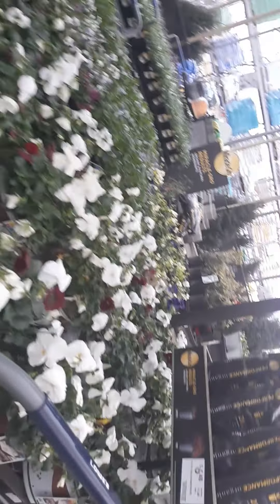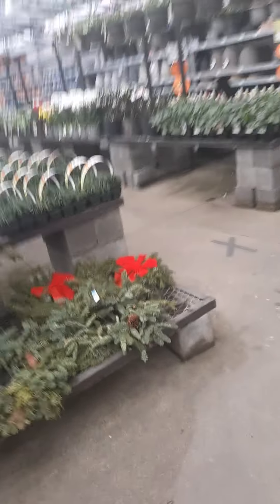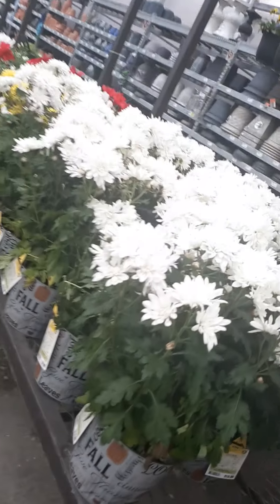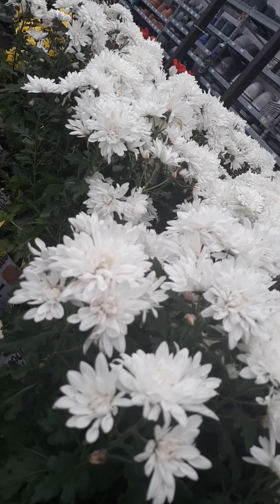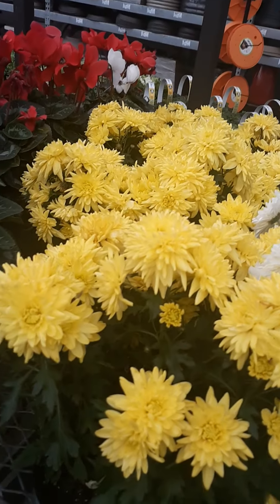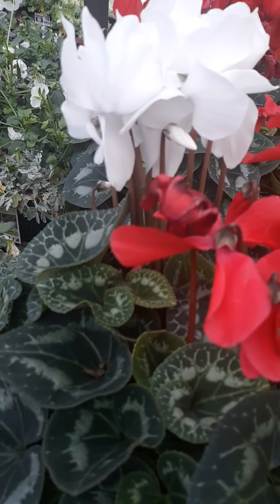Look at it. There are a lot of flowers. This one — I don't know, but it's big. I'm not sure. These flowers are big. What is this? Is it really? I want this.